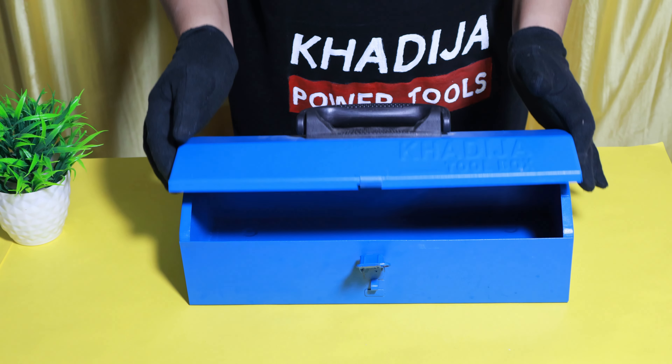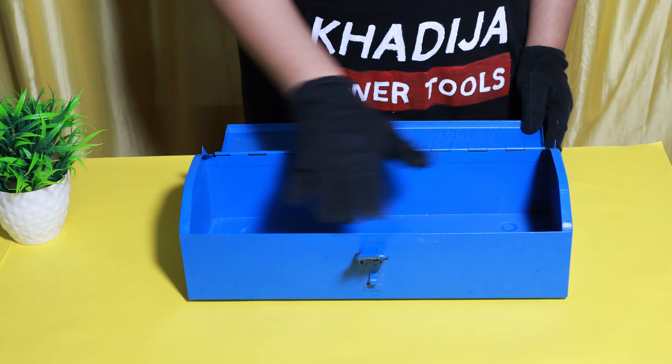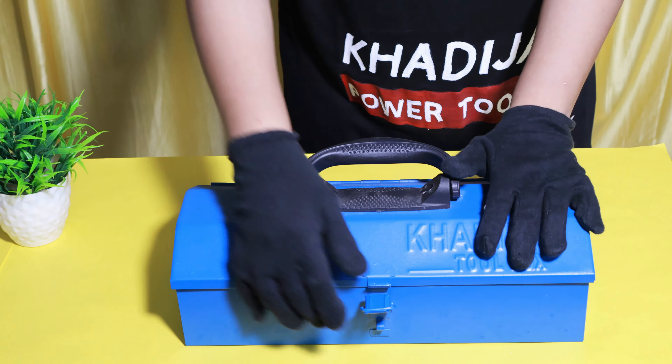It can hold up to 20 kgs of weight. The toolbox is ideal for storing benches, scissors, cutters, pliers, drill bits, screwdrivers, screws, tapes, and more.